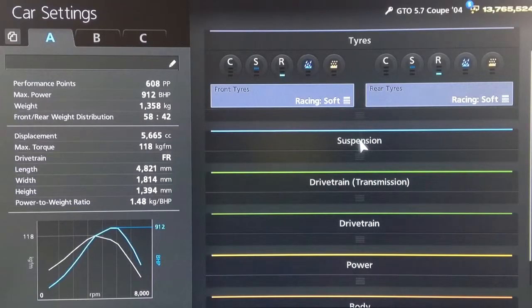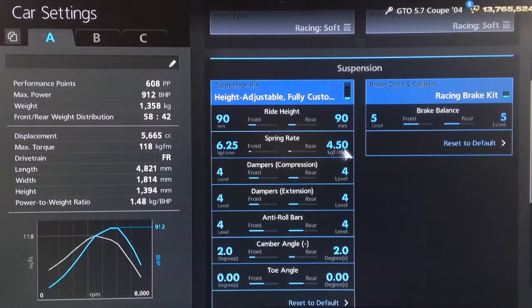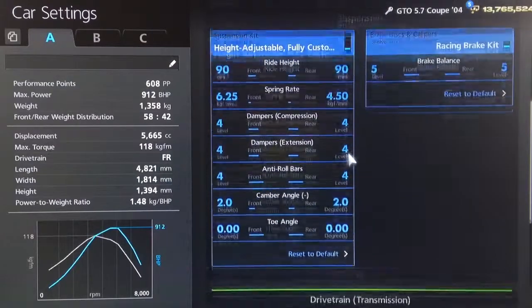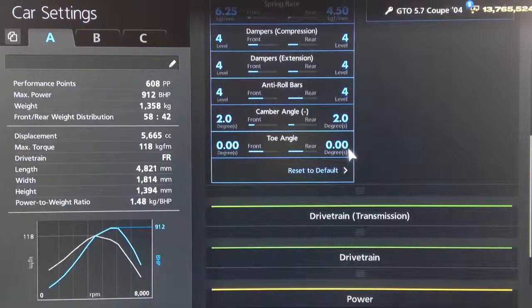So you want your racing soft tyres, as usual. For suspension, we've got the ride height on 90 front and rear. Springs we're rounded off to 625 and 450. Dampers and anti-roll to 4. Camber on 2. Neutral toe,